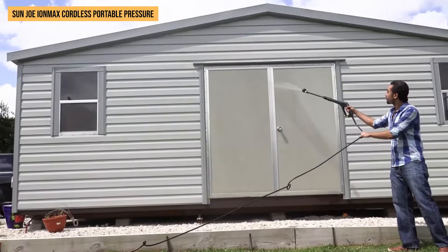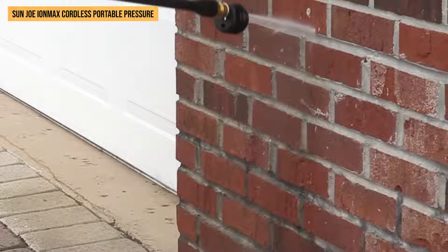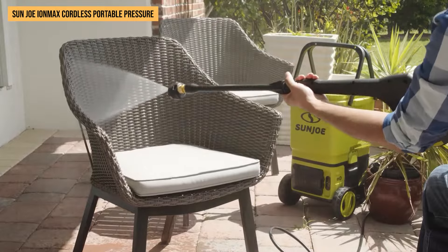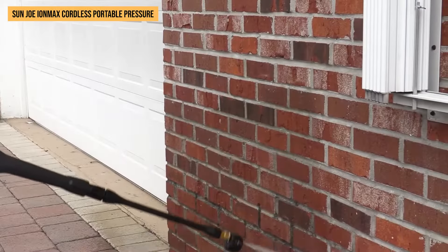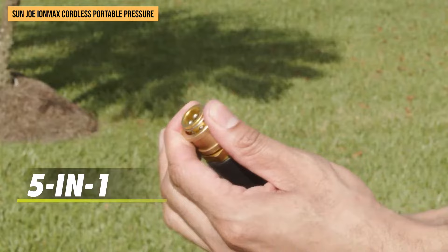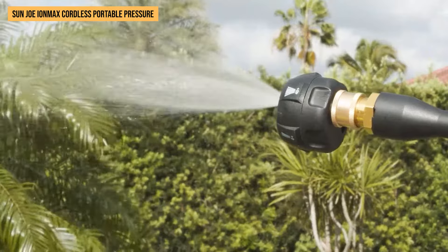The innovative top-loading bucket fills quickly for on-the-go tasks, or connects right to your tap for non-stop water flow — perfect when tackling larger projects without interruption. With exclusive EcoSharp technology, the power stays strong from start to finish on every cleanup job. Change from a high-pressure stream to a gentle spray with just a twist of the wrist using the versatile 5-in-1 nozzle, and there's even an included soap sprayer for those extra tough spots.